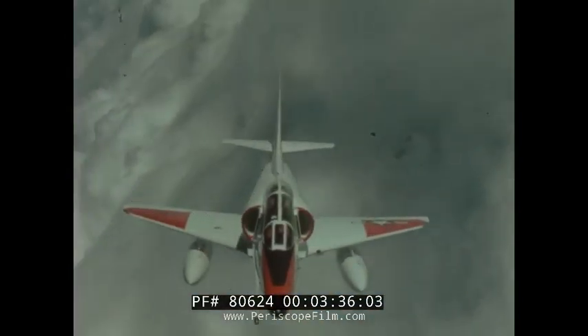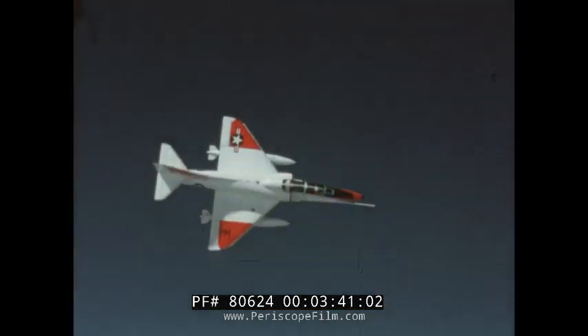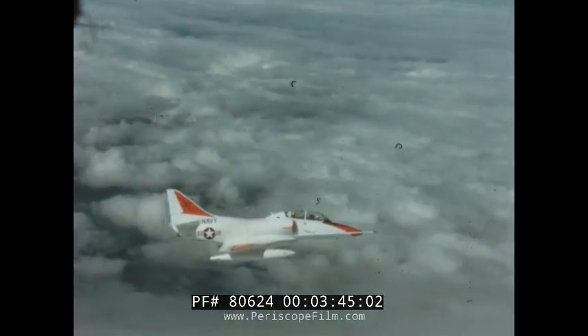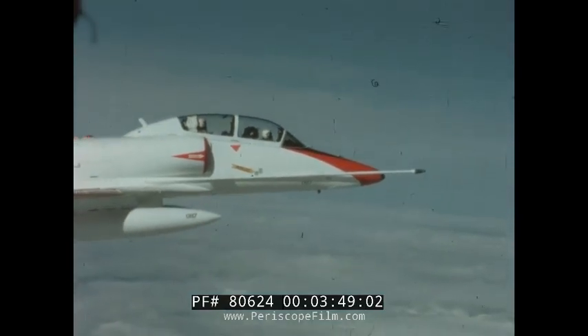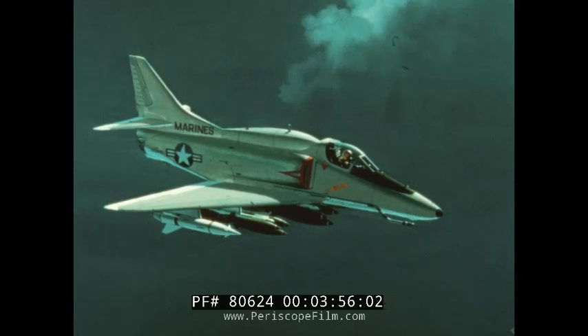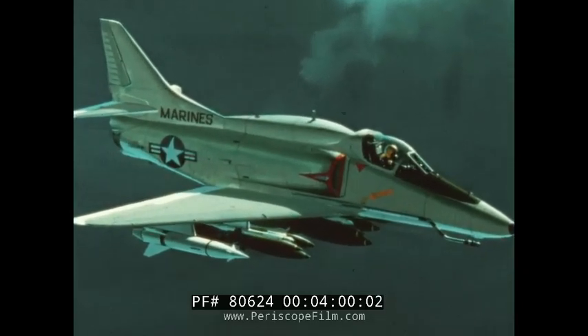The TA-4J, the advanced jet trainer, is a lower cost, simplified derivative of the TA-4F, designed for advanced jet training of student pilots. Both cockpits have flight controls and instruments for all-weather flight training. And to meet the challenge of the 70s, the newest member of the Skyhawk series: the A-4M.